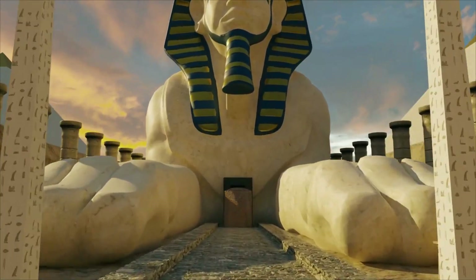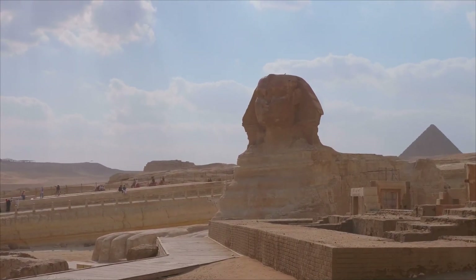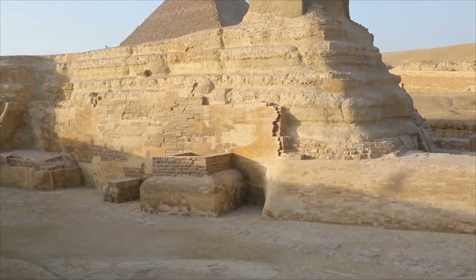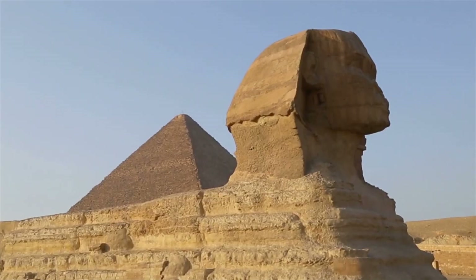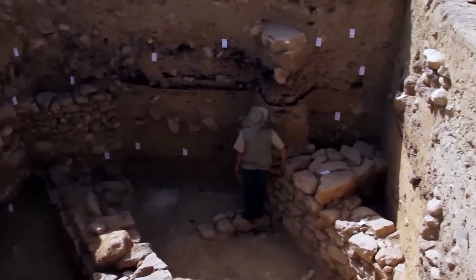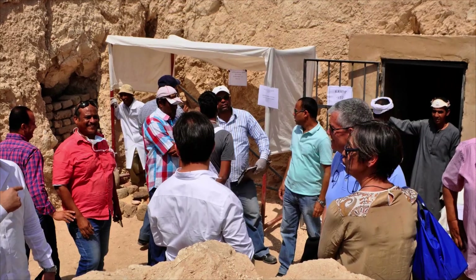Then why do certain shapes keep returning near the paws? Egypt runs the Sphinx like an ICU — controlled and watched. No risky tests without cause. Permits go through the Ministry of Tourism and Antiquities. Teams must show a clear question, a safe method, and conservation steps. Drills or cuts are last resort. The stone is fragile, salted, and layered — one bad hole can start cracks. Tourism and heritage are on the line.